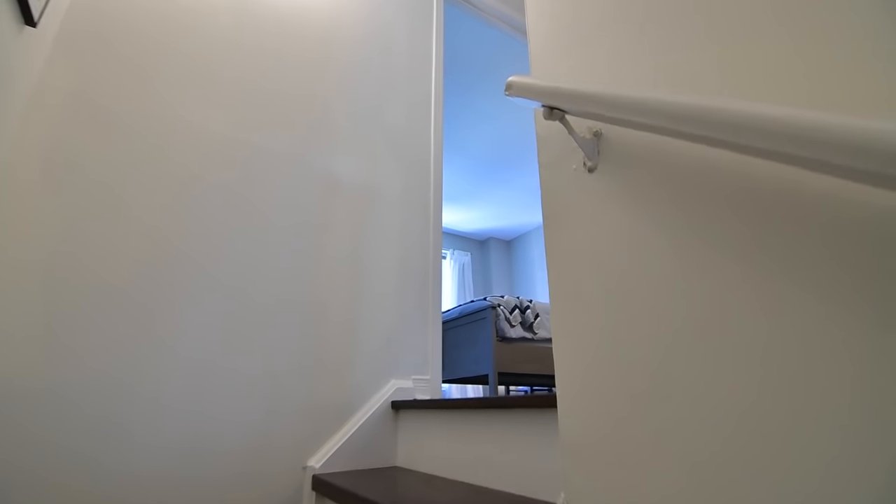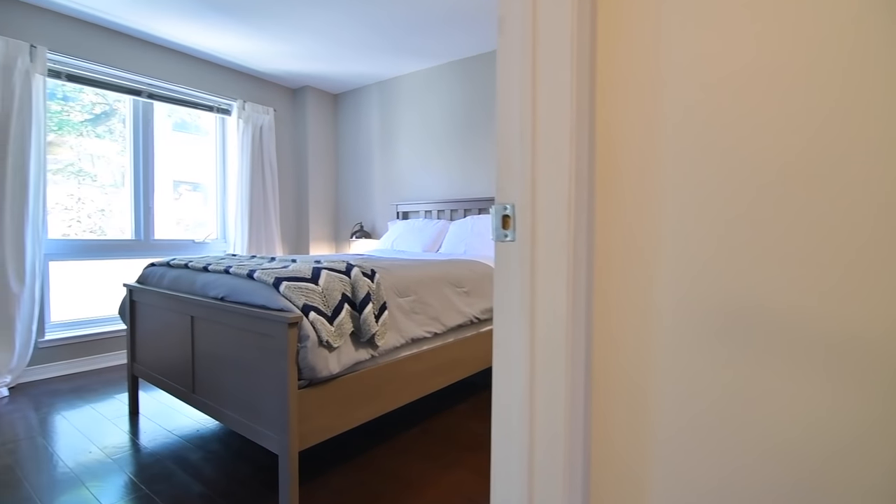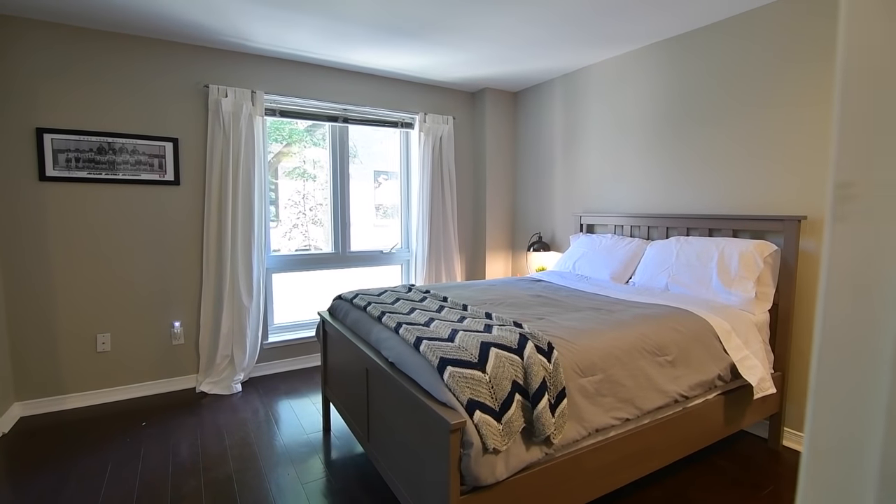The second level is finished with hardwood floors throughout and features two generously sized bedrooms, both with two double closets with mirrored doors and oversized windows for abundant natural light.